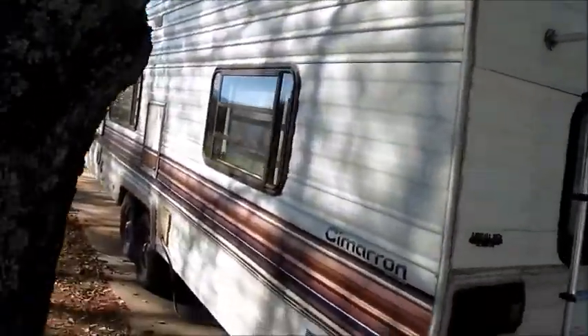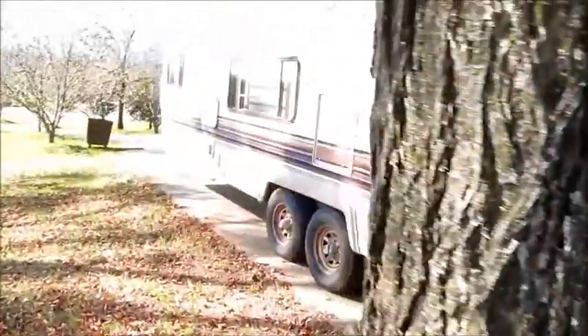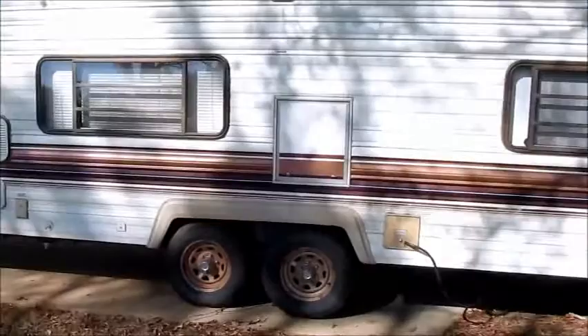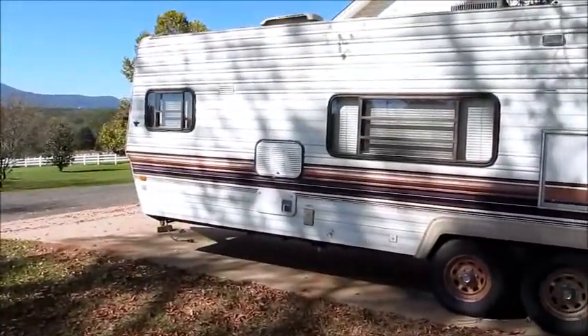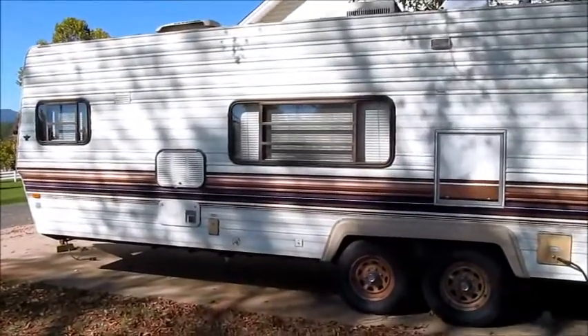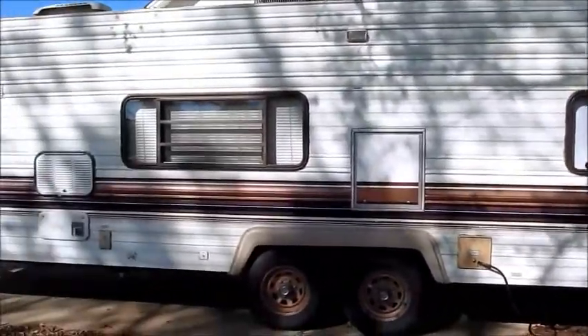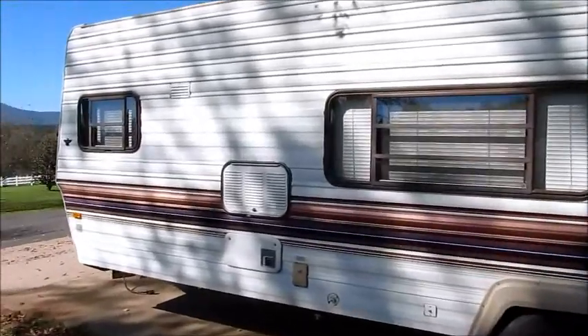Of course no slide out — 1988 was very rare to have a slide. But this is a 31-foot bumper pull built by Fleetwood, and you know the old saying: they don't build them like this anymore. It is one really nice, solid camper, and I'm going to go ahead and walk inside.